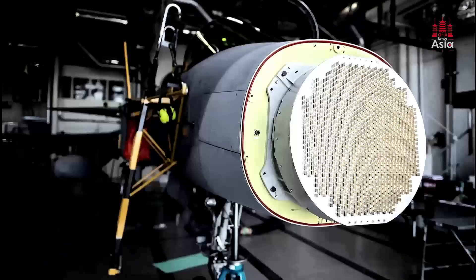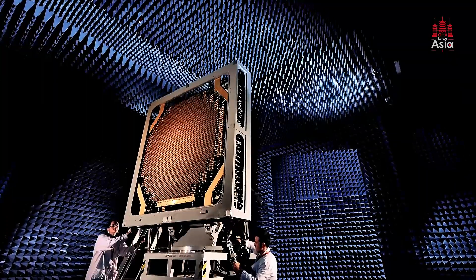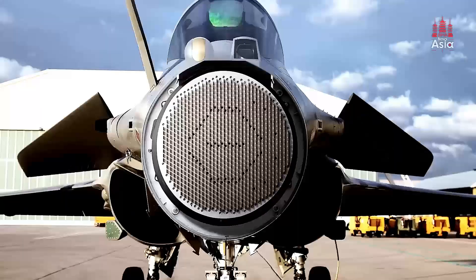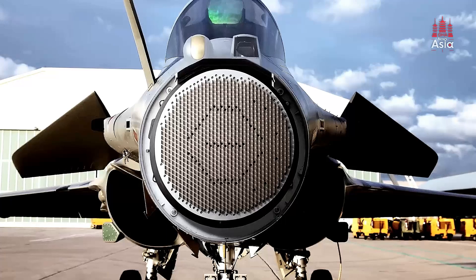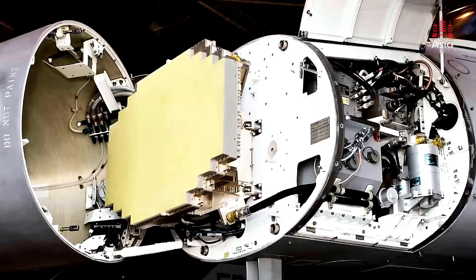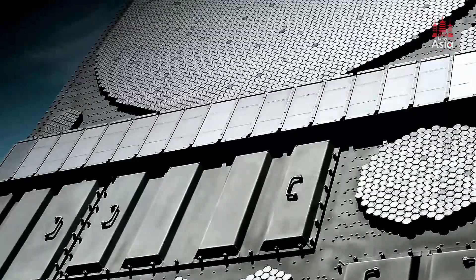Now let's talk about the radar system. The Gripen E is fitted with the Raven ES-05 AESA radar, one of the most advanced radar systems available. This radar can track multiple targets at once, providing the pilot with critical information in real time. Additionally, it's highly resistant to jamming, which means the aircraft can maintain functionality even in electronic warfare environments.